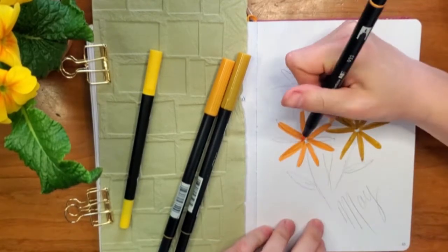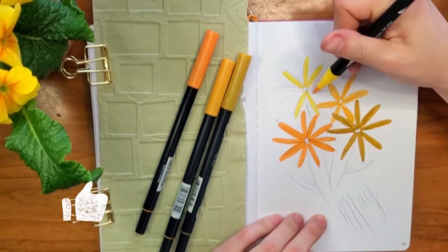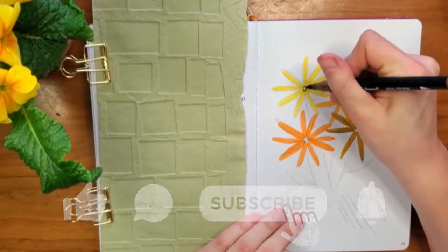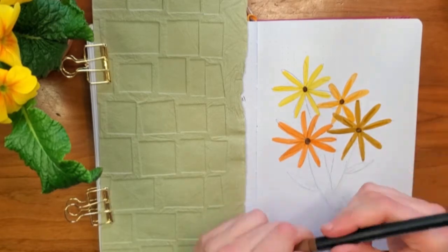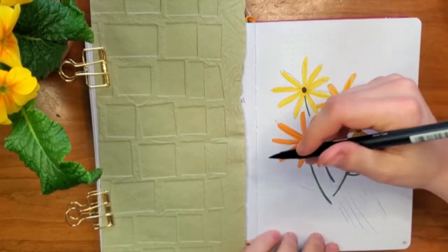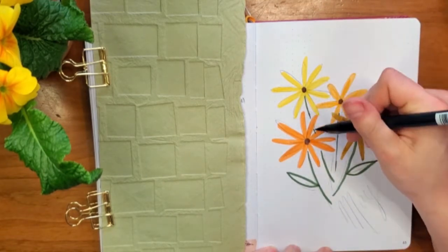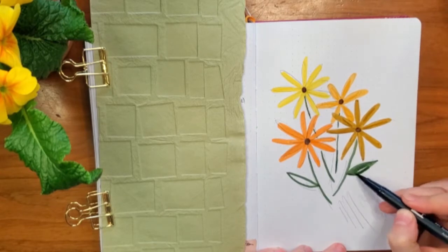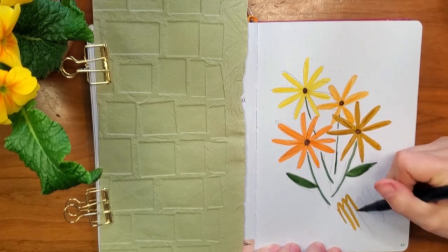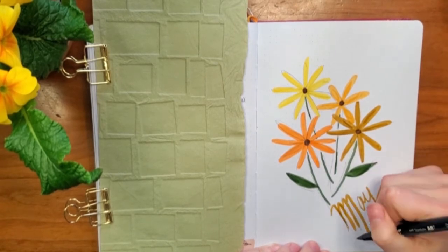May is insanely busy for me, but it's a good thing. Here on the homestead, we have all of our gardens going and we are getting some chicks in this year. There's a lot of good, wonderful, exciting things occurring, so it is not an overwhelming, stressful busy — it is a creative, full of life and energy, very exuberant type of busy. That being said, there is some prioritizing that needs to occur, so this month is not the most detail-oriented or most artistically inclined spread I have ever created. Nonetheless, I am really happy with how easy and quickly this spread was created.